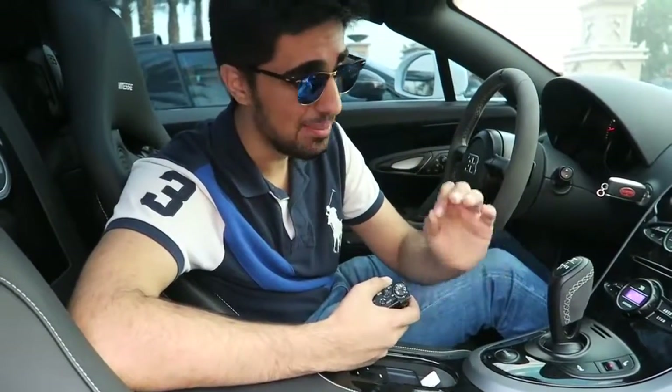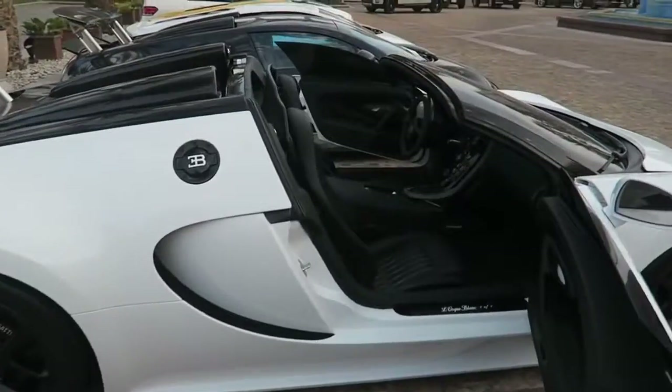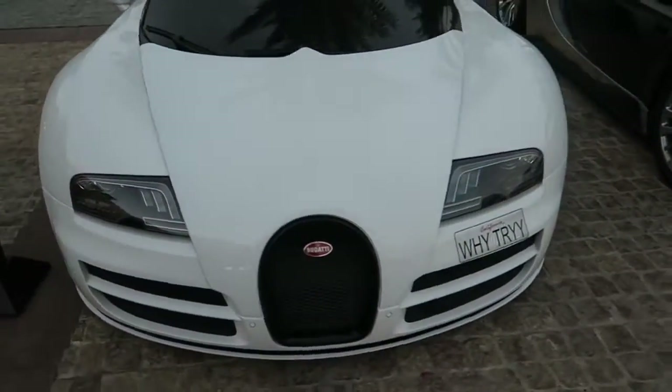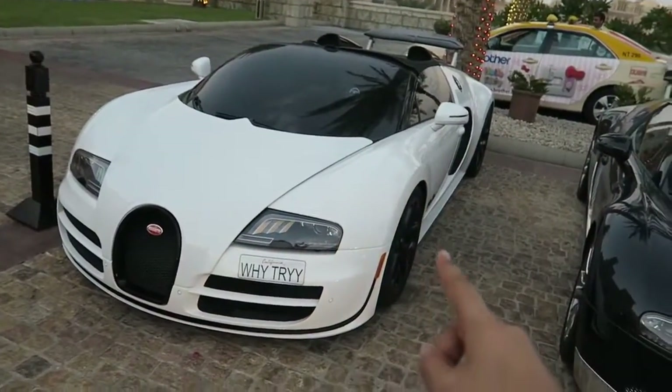I'm not sure if you guys know this, but the Bugatti Vitesse means that this is a Bugatti Supersport convertible, meaning it has 1200 horsepower, and the Vitesse part means it is a convertible Bugatti. So we're going to take the roof off so you can see how it looks. The roof has been taken off and that is what the convertible Bugatti looks like. We're actually going to be going on a quick drive — my sister is going to be in the Lambo and I'm going to be in the Bugatti.